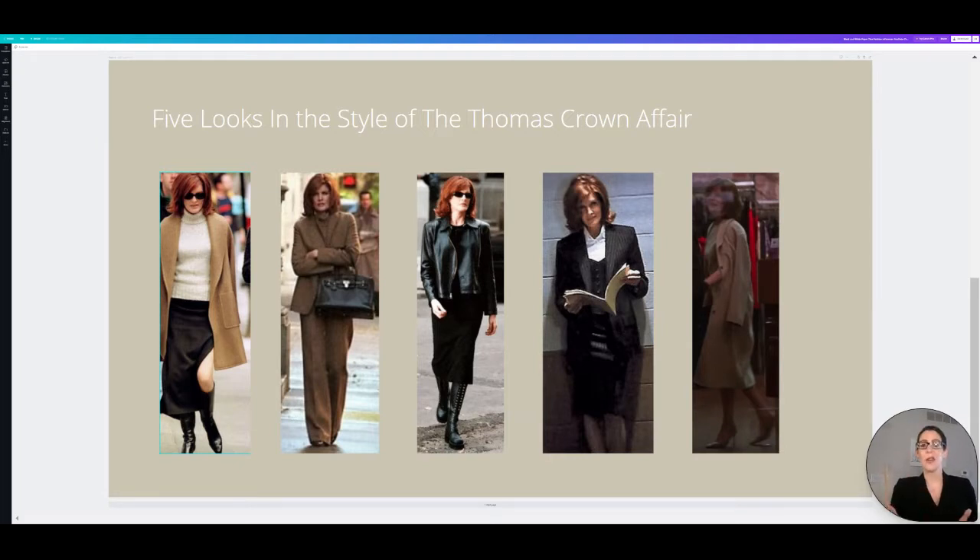Rene Russo is an hourglass figure but don't hear that and feel like you can't wear these items, because they are all gorgeous timeless pieces that every lady, every body shape can wear. The next look is a brown tweed suit, some brown loafers, a brown turtleneck, and then a gorgeous Hermes Birkin bag.